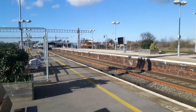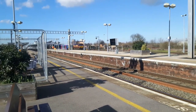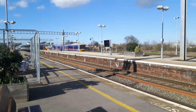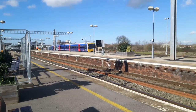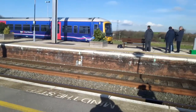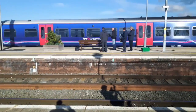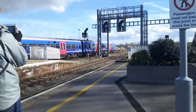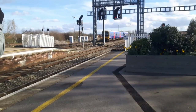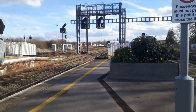Next is a Class 165 Great Western Railway service to London Paddington from Oxford - it's 165134. Only got two coaches, that's a bit strange. Usually you'd catch a double set there, it's very different. Usually catch them on the branch lines like to Marlow and Henley-on-Thames.